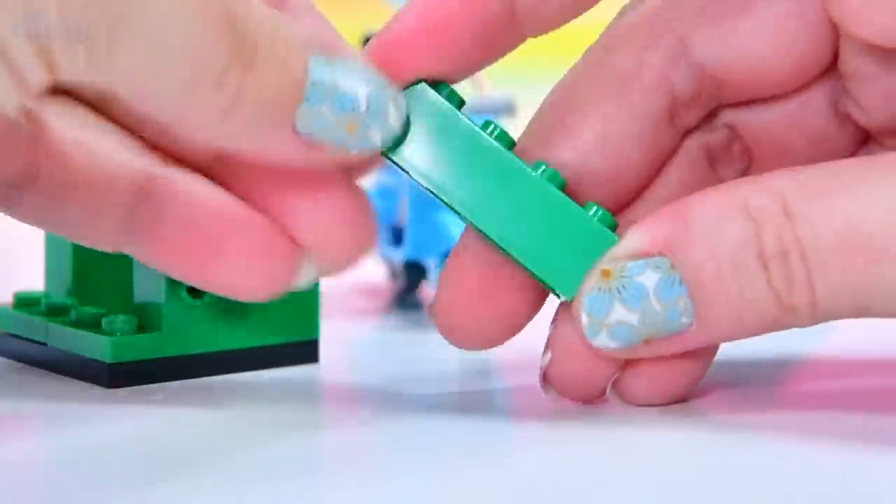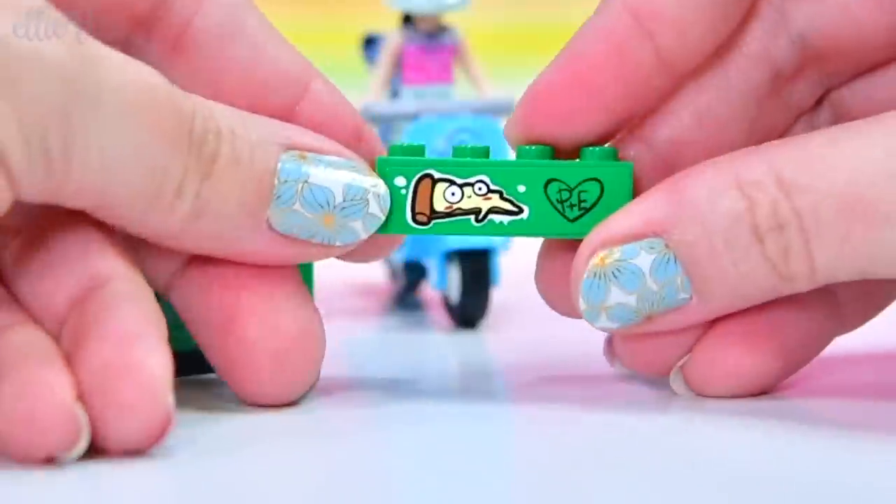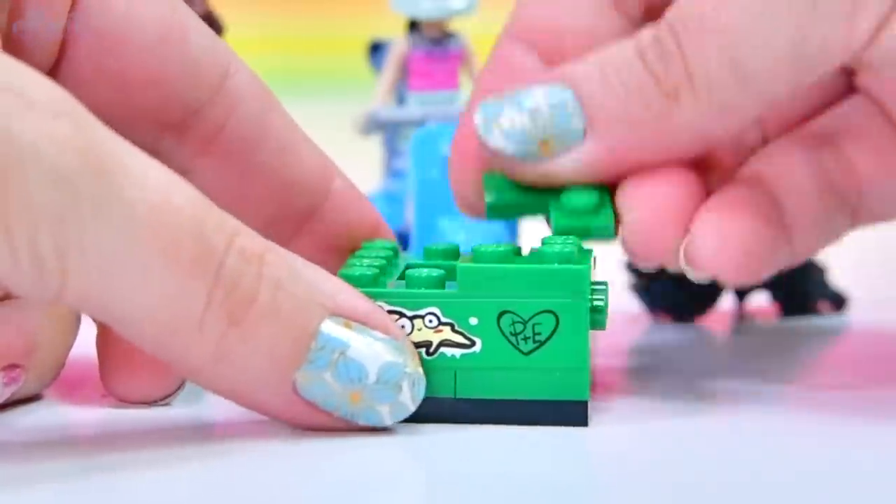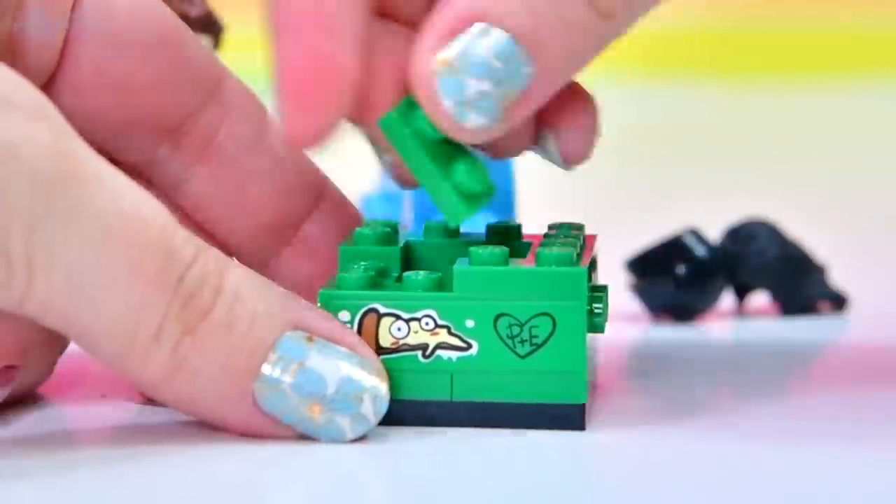We've got some stickers going on here. Here is some of our graffiti — and there's pizza — and P plus E in a little heart. So that's Pranksy and Emma. Also seen that graffiti on other places in town.